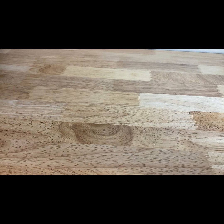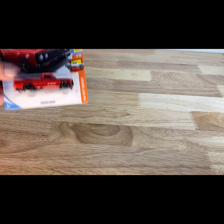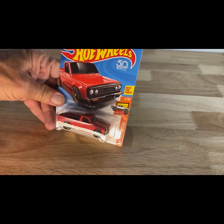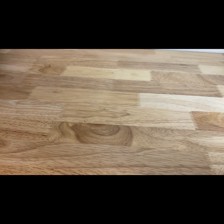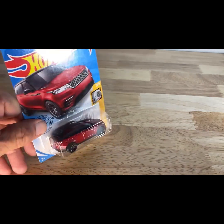A 2017 copyright date: the Mazda reboot. Next, a 2017 copyright date of the Range Rover Velar in red.